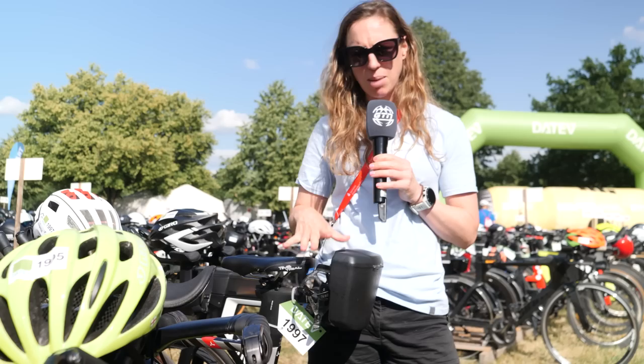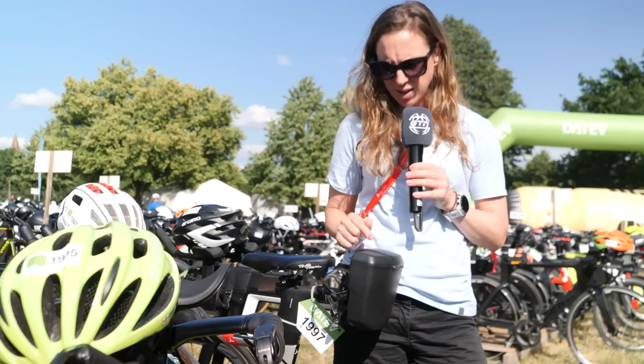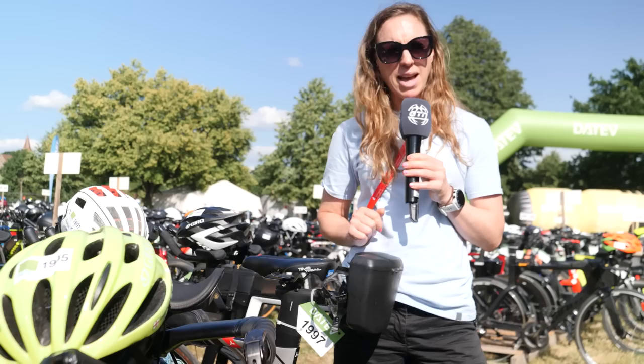Storage in triathlon is always a challenge, and we see all sorts of aerodynamic storage systems set up at the front of the bike, occasionally behind the saddle. This one has space for two bottles behind the saddle, and then we have this. It looks more like a bike packing setup, and I'd love to know what's in there — maybe a packed lunch for midway through the ride, or maybe a lot of spares. They're prepared for everything with that box.